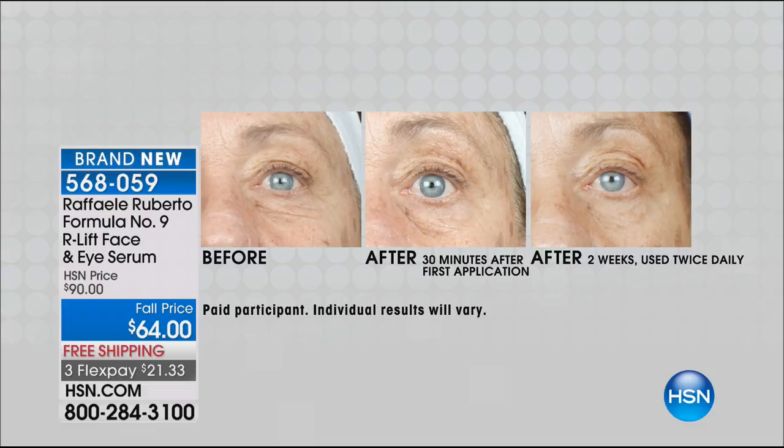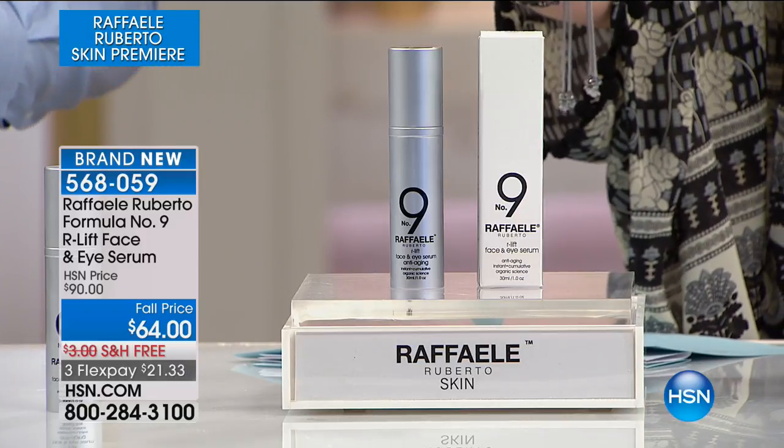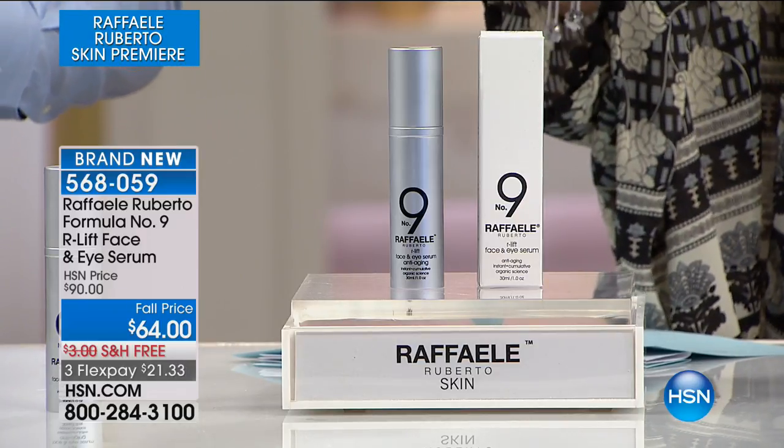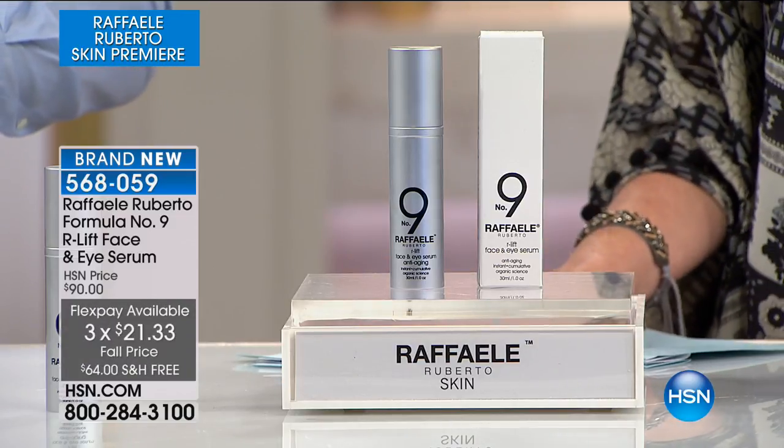That's the magic. We've done it within 30 minutes, so we have an instant mechanism built into the product. And we also have long-term benefits, so it just keeps getting better the more you use it. You can get it home for $64 — in fact, $21 and change. We'll let you try this for 30 days. If you don't see those amazing 30-minute results, those amazing two-week results, you are welcome to send it back. This is your eye serum and face serum, formulated by a beauty biologist using naturally-derived ingredients, which sets it apart. The results are so much more efficacious.